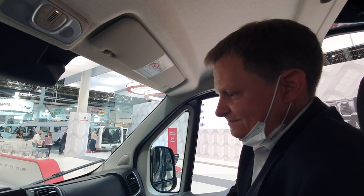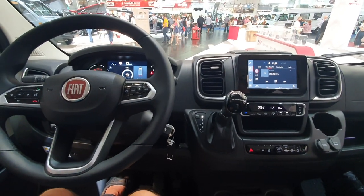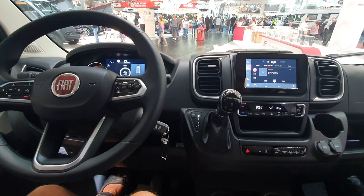We expect a lot with this new car. Thanks very much — I shall be showing more of it in future videos when converters start to use it more.